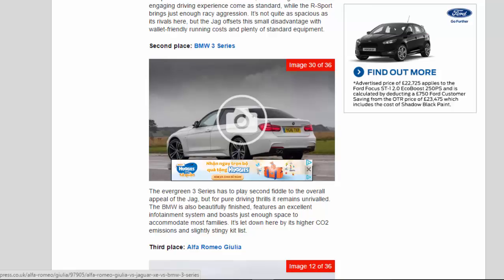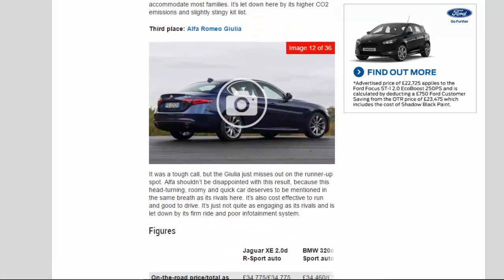3rd place: Alfa Romeo Giulia. It was a tough call, but the Giulia just misses out on the runner-up spot. Alfa shouldn't be disappointed with this result, because this head-turning, roomy, and quick car deserves to be mentioned in the same breath as its rivals here. It's also cost-effective to run and good to drive. It's just not quite as engaging as its rivals and is let down by its firm ride and poor infotainment system.